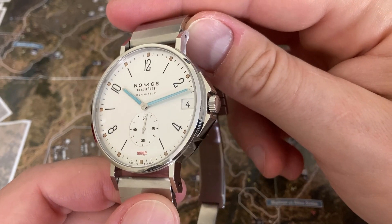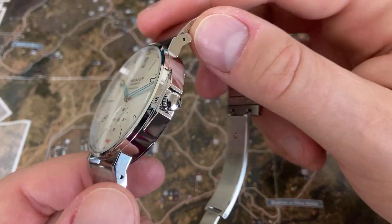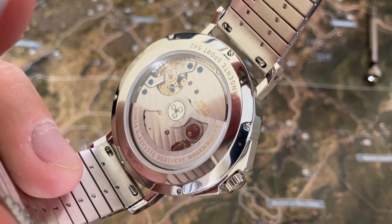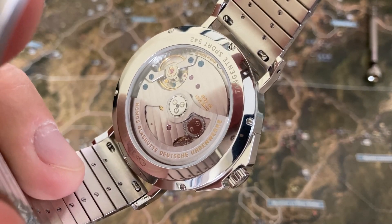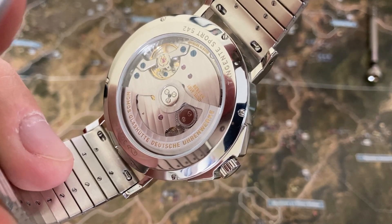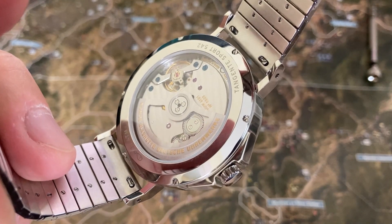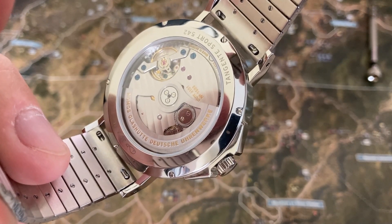The crown does have crown guards next to it as well, since this is more of a sporty watch. The case back does have a display back. It says 30 atmospheres, and the reference number on this one is 542. It looks like you're going to need a small flathead screwdriver to take the case back off — no screw-off case back here.